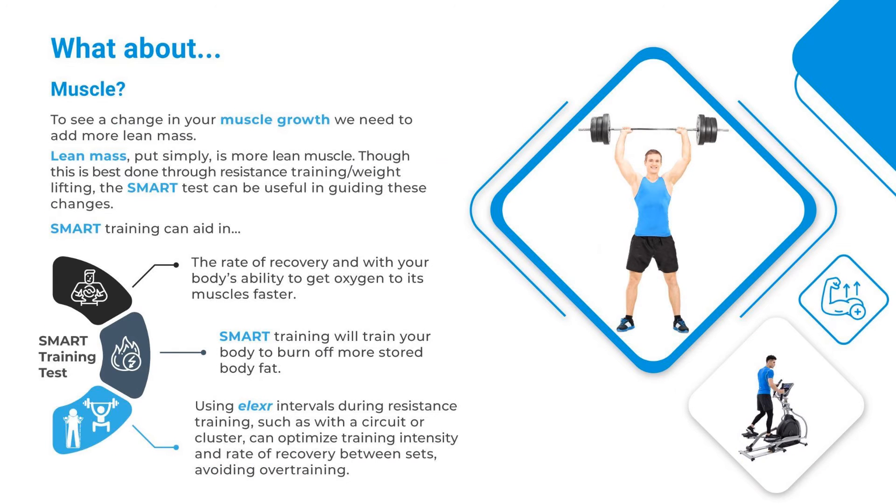What about muscle? To see change in your muscle growth, we need to add more lean mass — lean mass, put simply, is more lean muscle. Though this is best done through resistance training or weight lifting, the SMART test can be useful in guiding these changes. SMART training can aid in the rate of recovery and your body's ability to get oxygen to its muscles faster, and will train your body to burn off more stored body fat. Using Elixir intervals during resistance training, such as with a circuit or cluster, can optimize training intensity and rate of recovery between sets, avoiding overtraining.